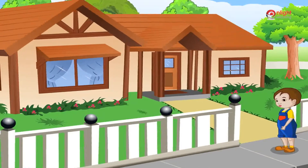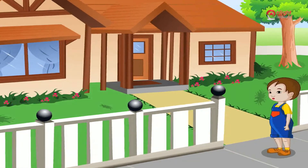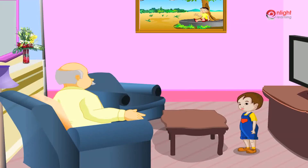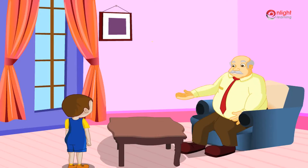I love visiting my grandpa. We do lots of fun things together and we play lots of games. Grandpa, shall we go out and play some games? Let's play some indoor games.